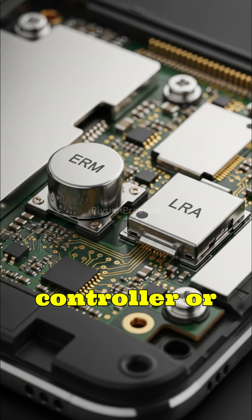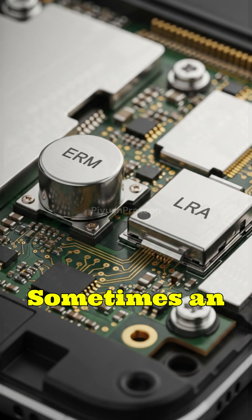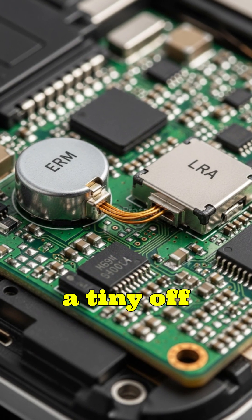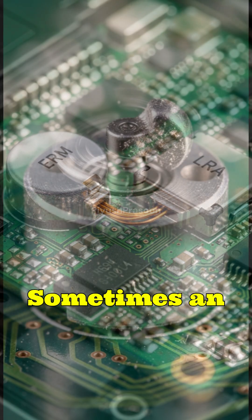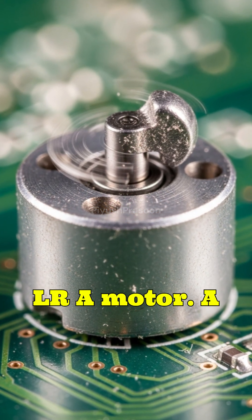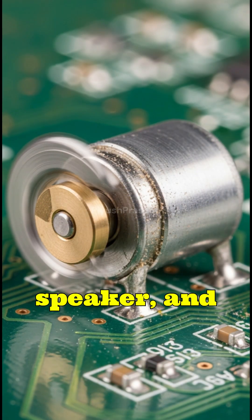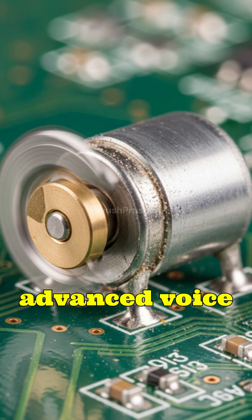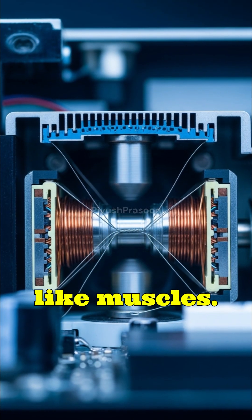Inside your phone, controller, or VR gear lives a tiny mechanical performer: sometimes an ERM motor with a tiny off-center weight that spins like a miniature washing machine, sometimes an LRA motor — a magnetic mass bouncing in rhythm like a microscopic speaker — and in advanced devices, voice coil actuators and adaptive triggers that behave almost like muscles.